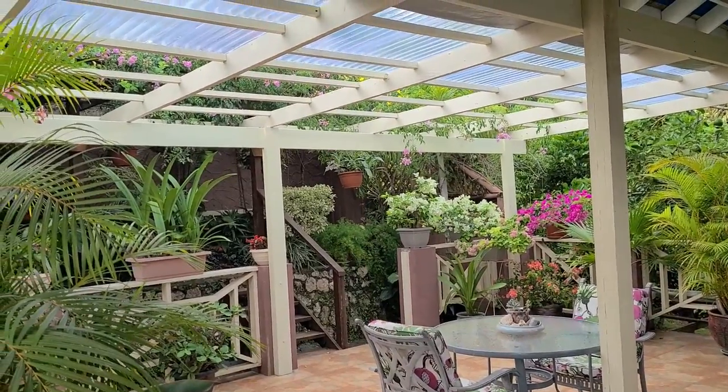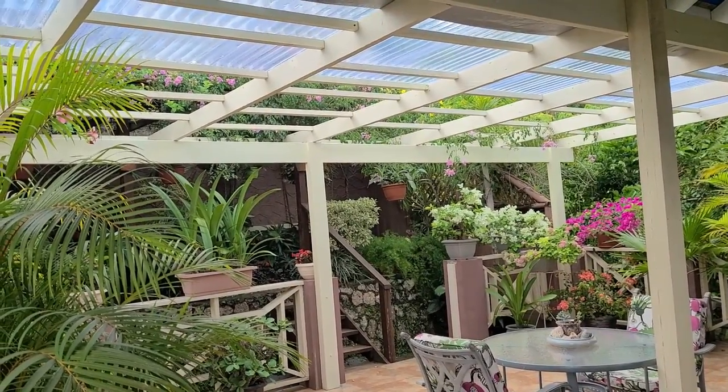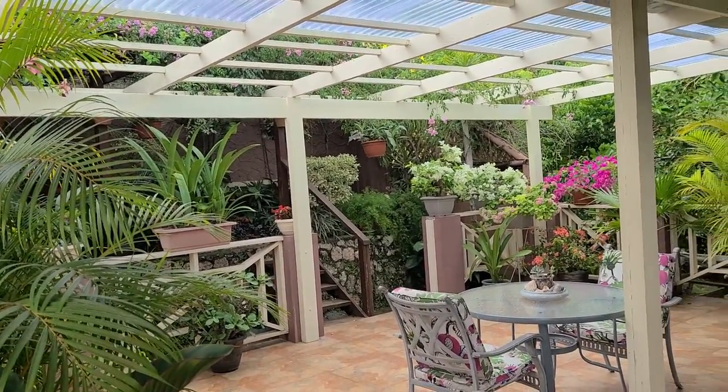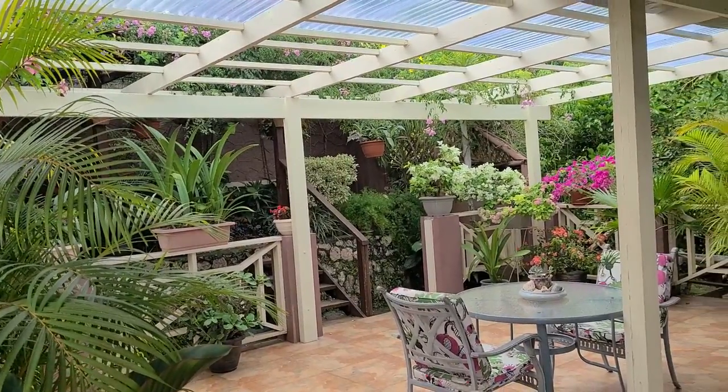We've added a structure over the open section. Half of it has transparent sheeting to prevent rain coming into the gazebo. It also has a flexible waterproofing sheeting that can be quickly rolled out to protect the entire area when the need arises.